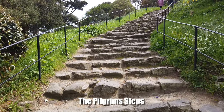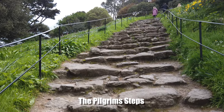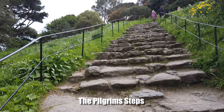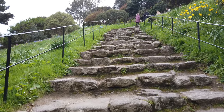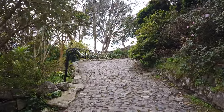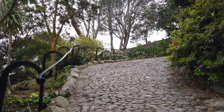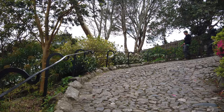If you couldn't tell by my heavy breathing in the background, the pilgrims steps are really steep, rugged and can be really hard work. They're more like a rock scramble than a staircase and if you have mobility problems you'll probably have trouble climbing these. It's only about 100 metres before you get to a bit of easier ground on the cobbled path.